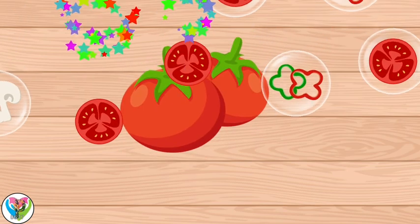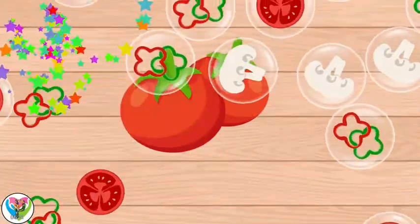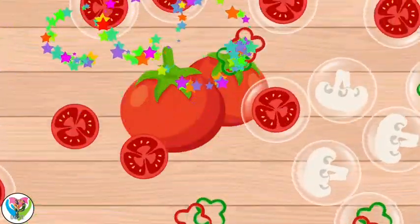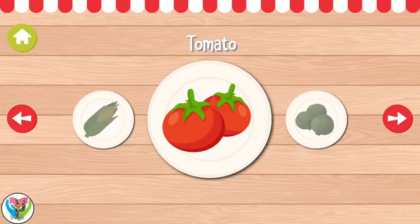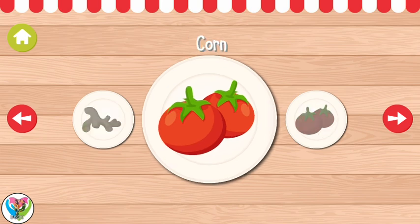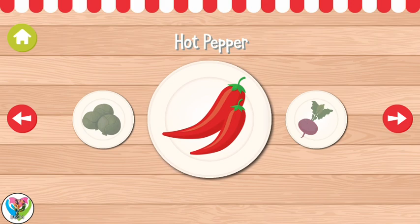Corn! Tomato, corn, tomato, Brussels sprouts, hot pepper, radish.